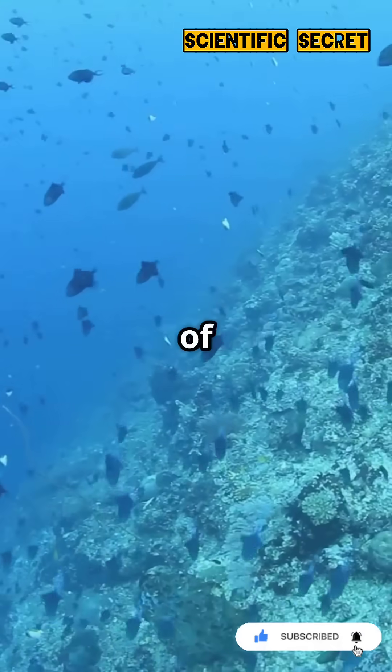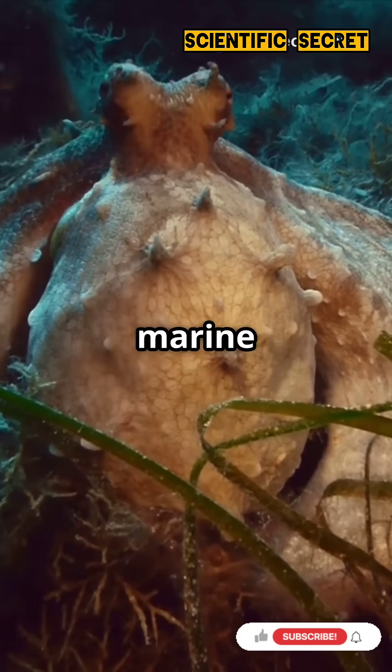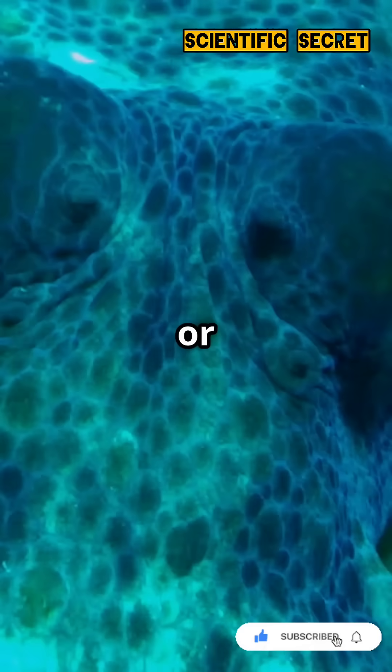Discovered off the coast of Sulawesi in 1998, it's a master of disguise, imitating venomous marine species to survive. This incredible creature can change color, texture, and even shape to look like a lionfish, sea snake, or flatfish.